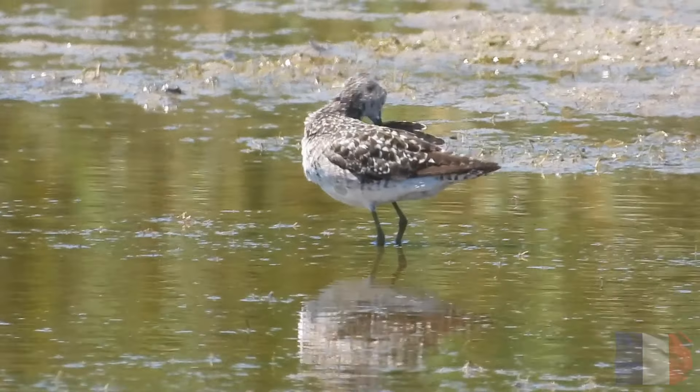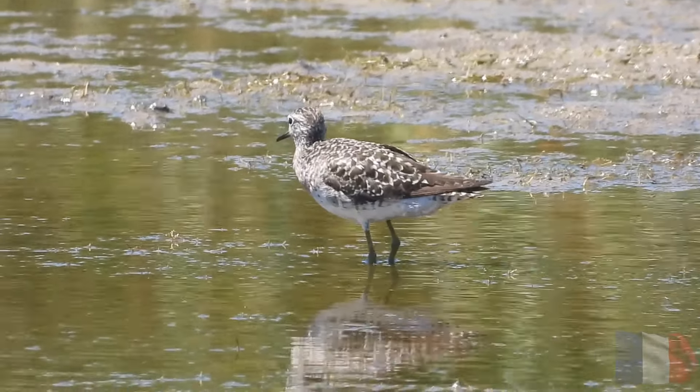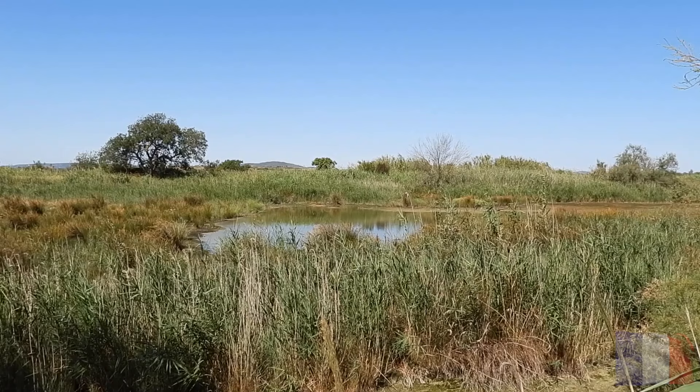Whilst we were here, Kaylee got a view of a rail-like bird with a red bill which ran in front of us. I stupidly dismissed it as a water rail and forgot about it until later — more on that in a bit.